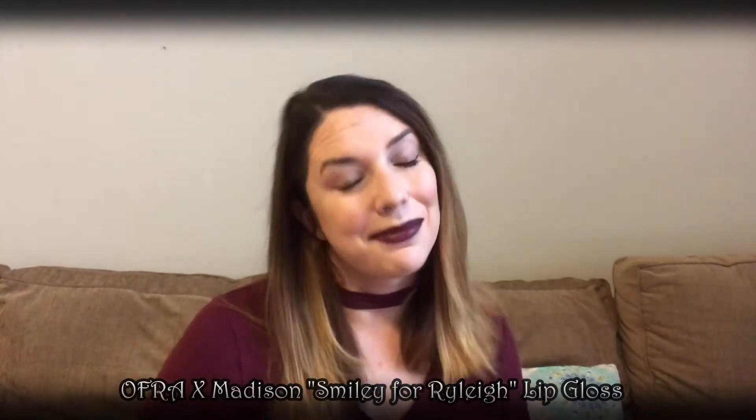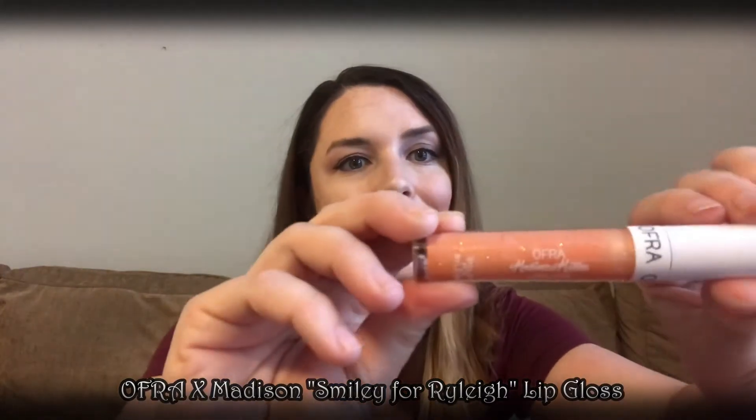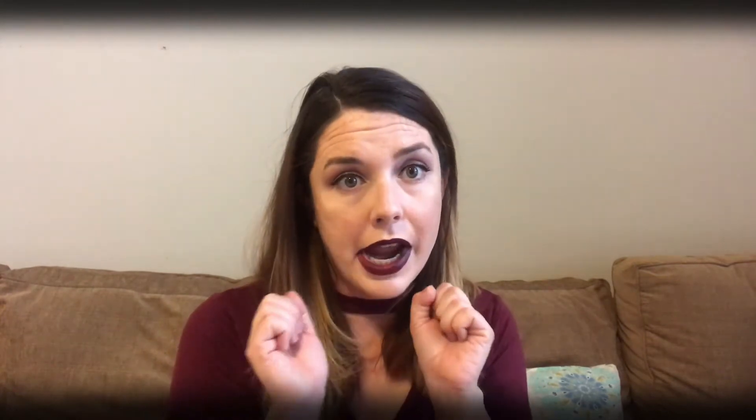It is the OFRA Madison Miller lip gloss in 'Smiley for Riley.' I'll try to do some swatches later — I'm not having any luck getting good lighting today. Sophie's attempting to make an appearance; I'm sure she'll make more appearances for those of you who are Sophie fans. I'll go ahead and get a swatch of that and pop it right here.